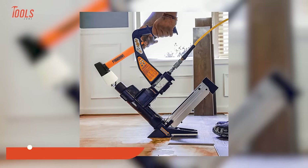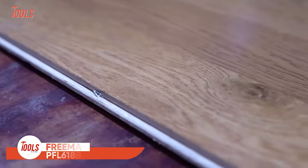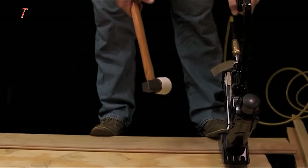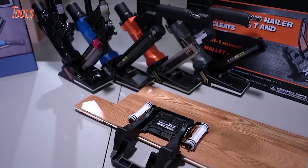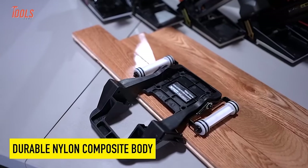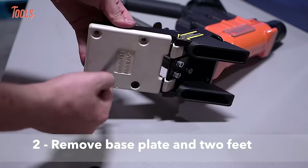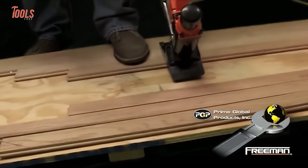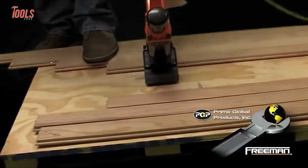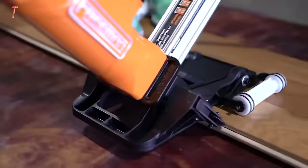Are you tired of struggling with flooring tasks? Say goodbye to the hassle and pain with the Freeman PFL618BR. This little tool is a game-changer when it comes to nailing and stapling. With its multi-purpose design, you can tackle any job without the need for frequent magazine changes. The high-strength aluminum body, anodized aluminum magazine, and heat-treated steel parts make this pneumatic tool built to last. The Freeman PFL618BR also comes with a long-reach fiberglass mallet, padded grip, and blow-molded case to reduce fatigue and make those long shifts a breeze.